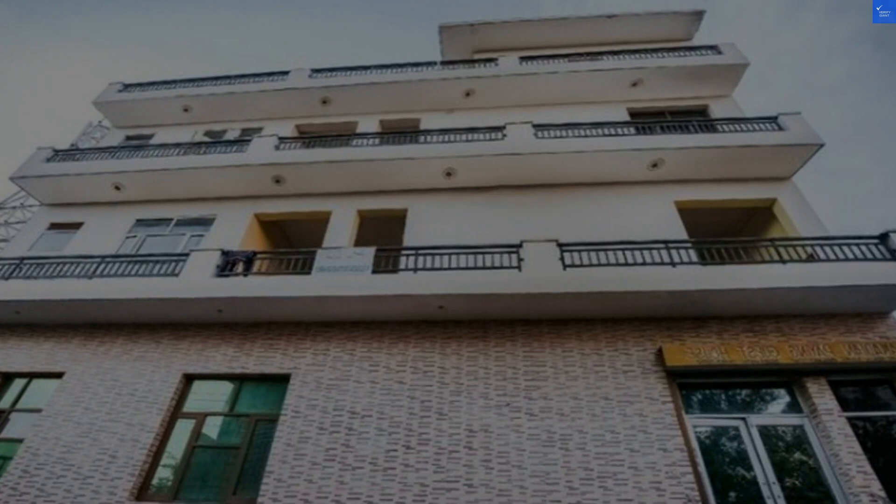So, is Amrapali Resort worth it? No, unless you're looking for an adventure in mediocrity. Pack your bags, or maybe just pack your lunch instead.